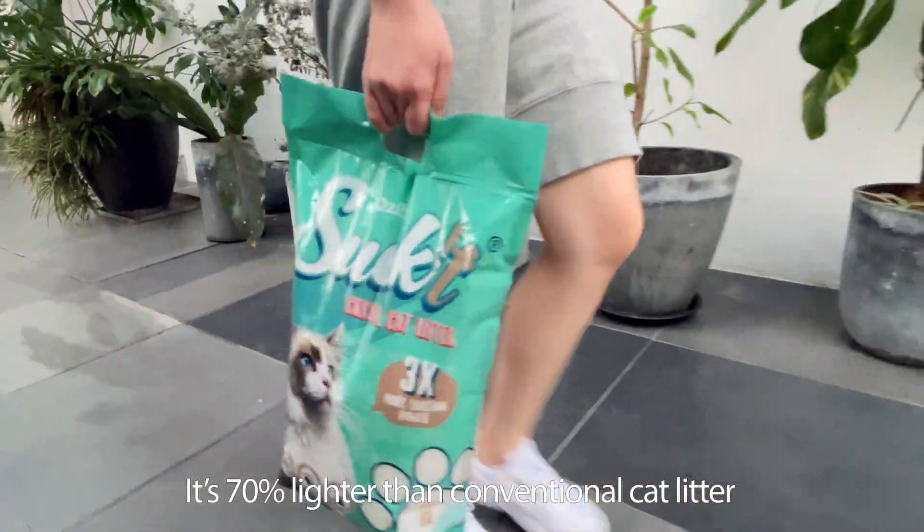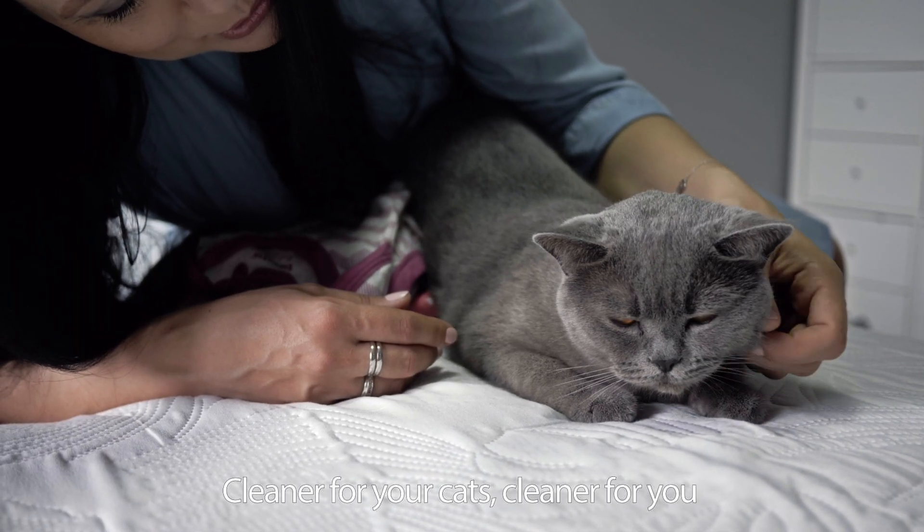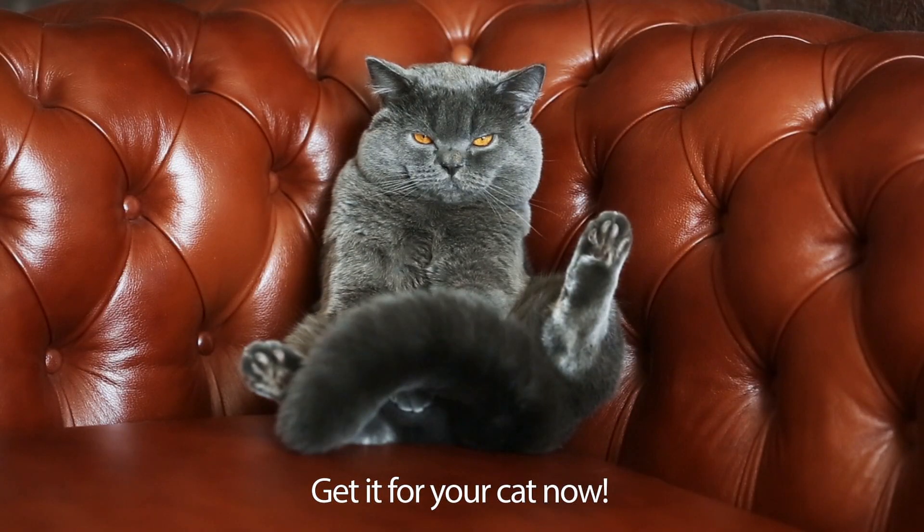It's 70% lighter than conventional cat litter. Cleaner for your cats, cleaner for you. Ospro Suck It Crystal Cat Litter — get it for your cats now.